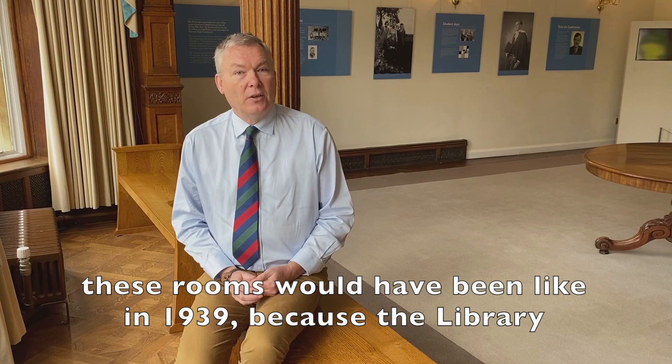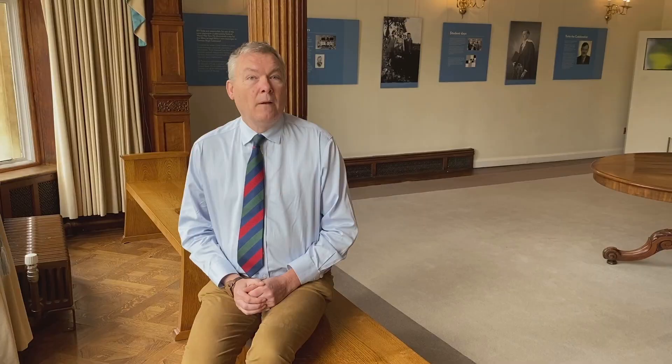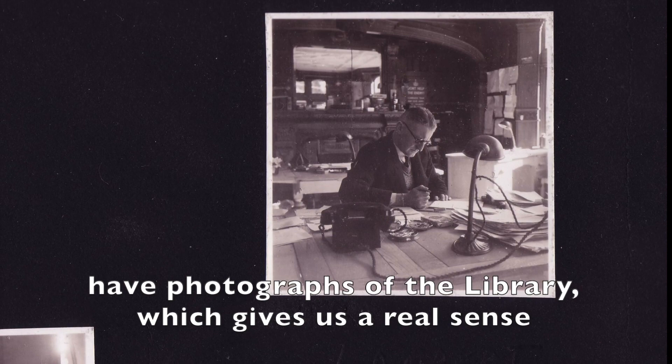The air section came with nine men and nine women plus Josh Cooper their boss. If you visit Bletchley Park now you can get a sense of what these rooms would have been like in 1939, because the library across the way has been set dressed to look like it would have at the time. We don't have any photographs of this room from 1939, but we do have photographs of the library which gives us a real sense of what the place would have been like in those early days.